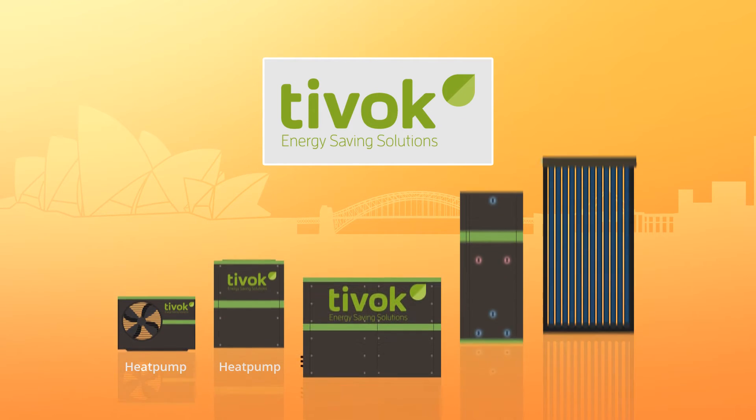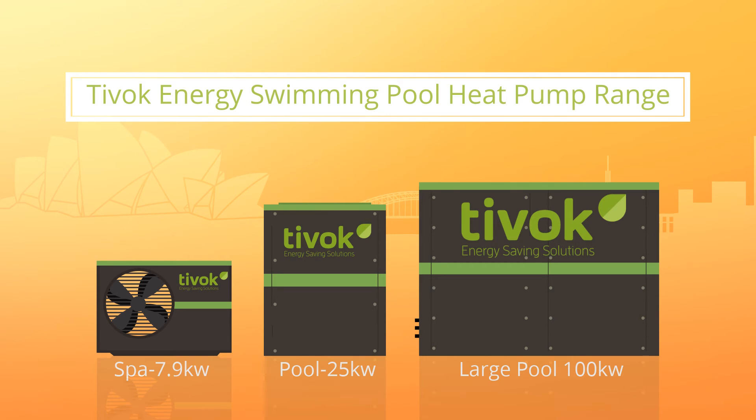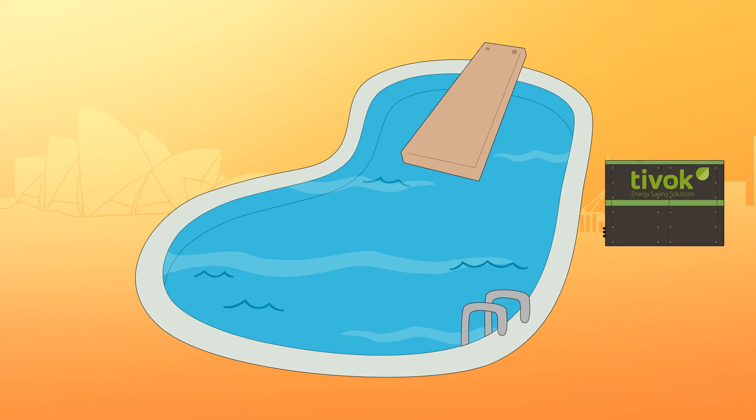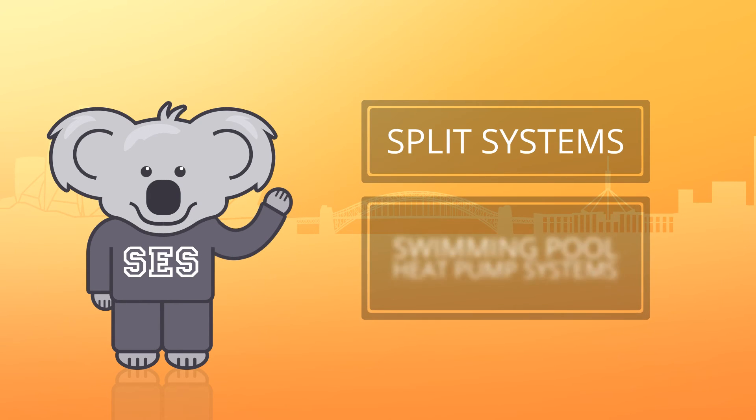The Tivoc Energy Swimming Pool Range. There are a 12 kilowatt and 25 kilowatt model. The water comes through as cold water. The heat pump pushes the air with the refrigerant and heats the titanium heat exchanger. When the water passes through it, it's heated between 15 to 40 degrees.